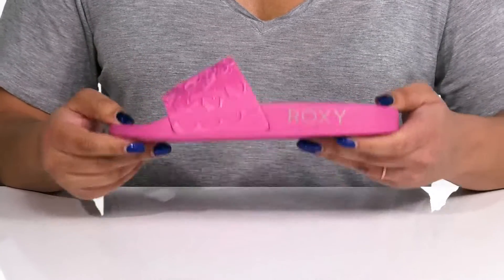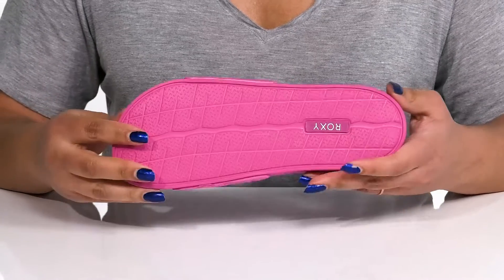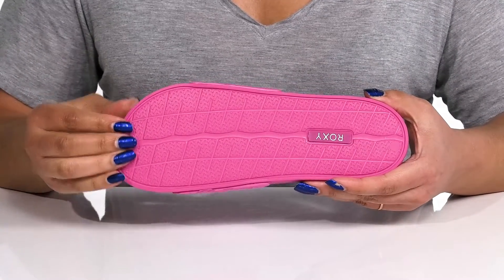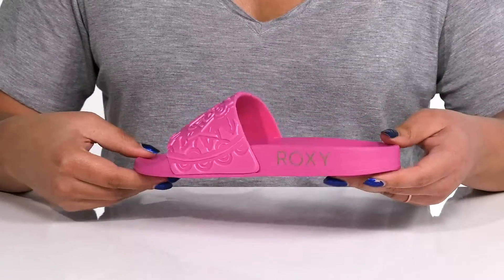They're very lightweight with some flexibility, making them perfect for all day wear, and it's all on top of a durable EVA outsole that is textured for traction. Slip into these with your favorite pair of shorts.